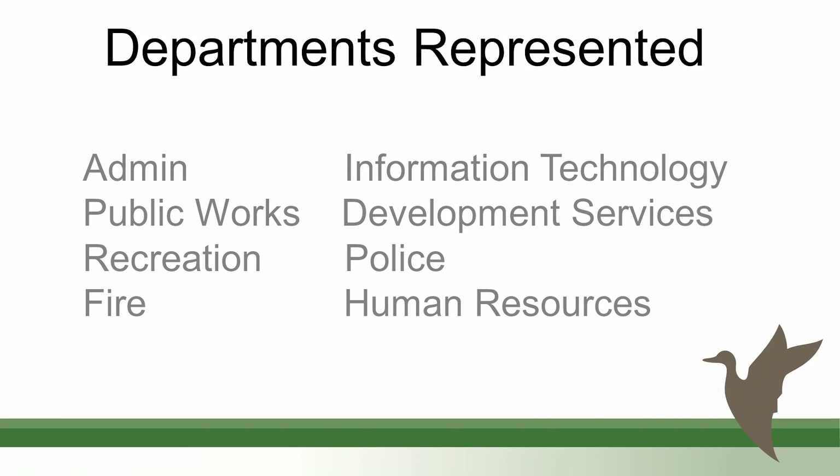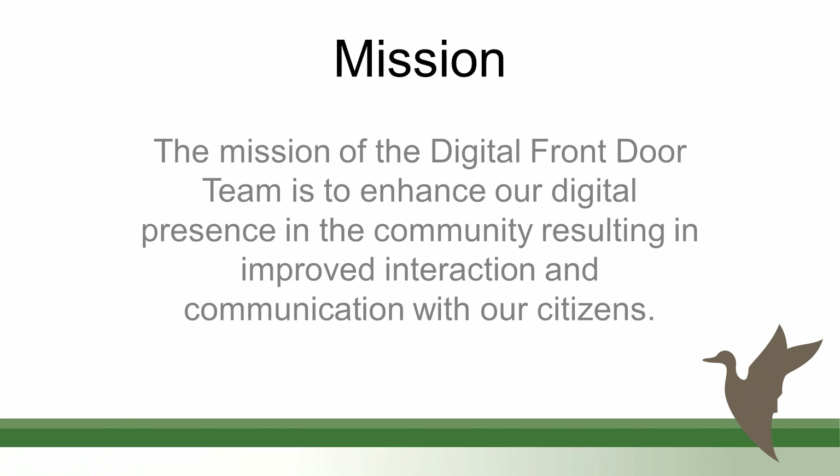Thank you Madam Mayor, Vice Mayor, Council Members. I'm privileged to be here today. My name is George Barlow, I'm an analyst here at City Hall in the administration department, presenting the Digital Front Door team. The reason we call it 'digital front door' is that we actually reach more people digitally on the web than we do through our front doors here at City Hall. The team is comprised of at least one individual from every department.